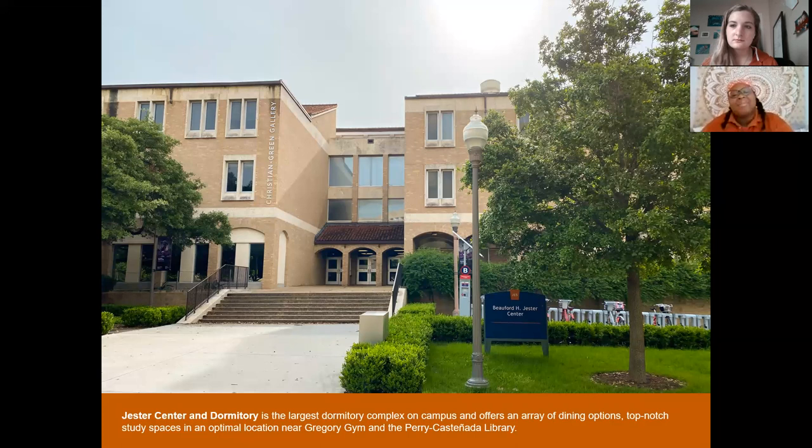Every residence hall has the same basic parameters inside the rooms: you get a loftable bed and bed frame, movable dresser drawers, a desk, a desk chair, and your own closet. We also have three different bathroom styles on campus, and which one you get will depend on your residence hall of choice.